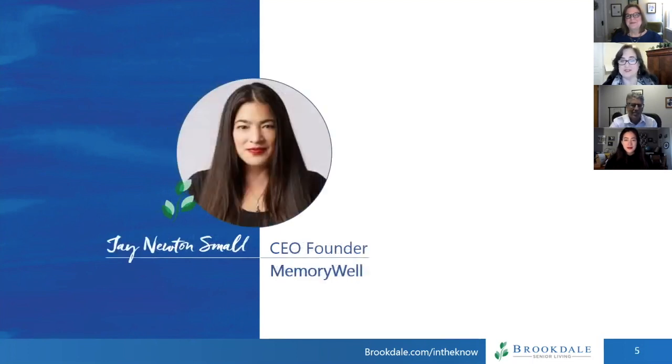Finally, with us today is Jay Newton-Small. Jay is the CEO and founder of MemoryWell, a network of writers who help tell and save the stories of seniors nationwide. The inspiration for this company was her father, who had been a correspondent for Time Magazine, where Jay is now a contributor. She wanted to make sure that her father's stories weren't lost to Alzheimer's. Jay also wrote the 2016 bestselling book, Broad Influence: How Women Are Changing the Way America Works. She holds fellowships from Halcyon Incubator, New America, and the Harvard Institute on Politics, and she won the Dirksen Award for Congressional Reporting. Welcome, Jay.